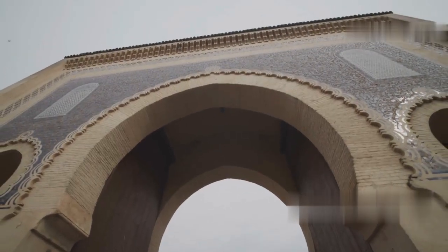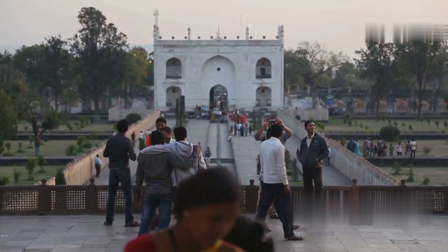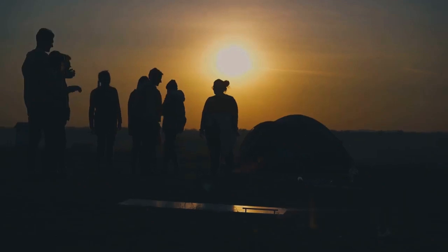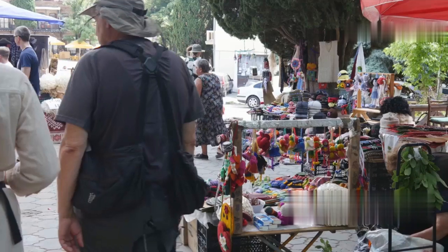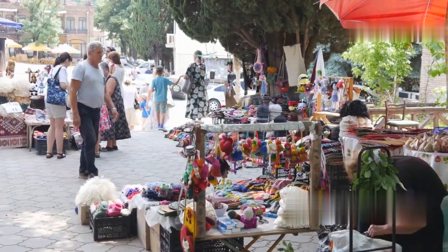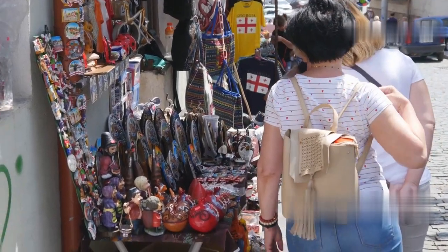Next we head to Arch 22. This towering landmark commemorates the 1994 military coup and offers stunning panoramic views of the city. Don't forget to snap some photos. After that, let's dive into the vibrant Banjul market — a bustling hub where you can find traditional crafts, textiles and produce. Immerse yourself in the local life and maybe pick up a souvenir or two.